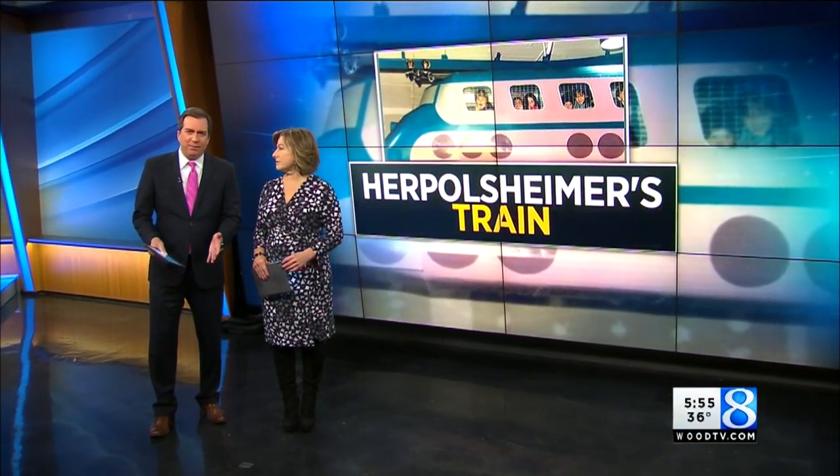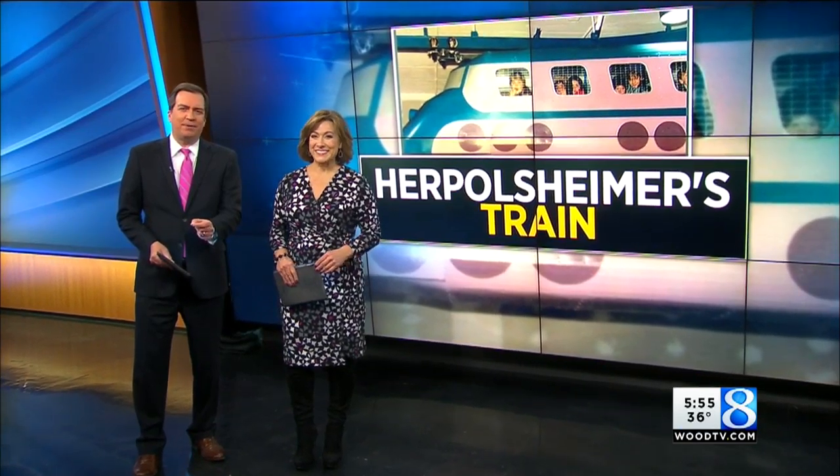The holiday season often means family traditions, and for decades, it was a visit to downtown Grand Rapids to ride the Herpelsheimers train. That was the tradition of the season. Now, for the first time in years, the train has been refurbished back to its original Santa's Rocket Express paint scheme. Tonight, 24-Hour News 8's Lindsay McComwell got a sneak peek at the West Michigan treasure.